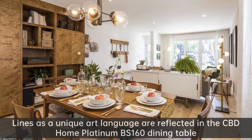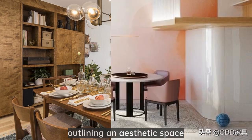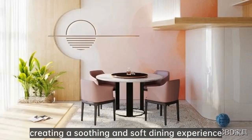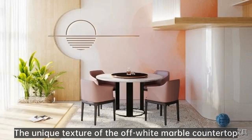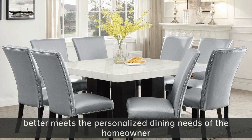Lines as a unique art language are reflected in the CBD Home Platinum BS160 dining table — between the straight and the curved, outlining an aesthetic space and creating a soothing and soft dining experience. The unique texture of the off-white marble countertop, overlaid with a black turntable, better meets the personalized dining needs of the homeowner.